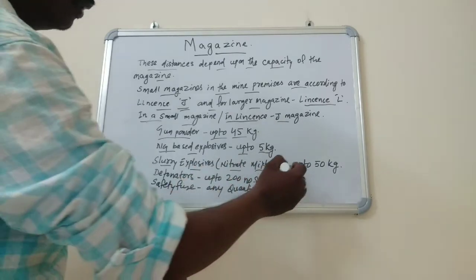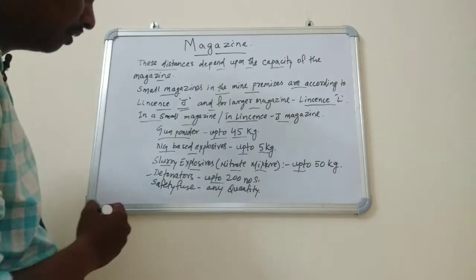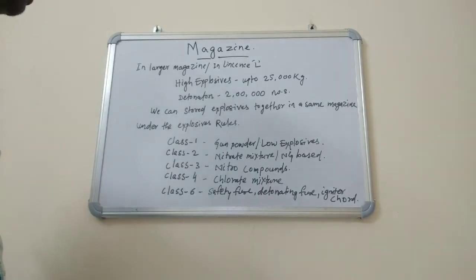In a License J magazine, we can also store detonators up to 200 numbers, and centrifuge in any quantity. Friends, centrifuge can be stored in any quantity.